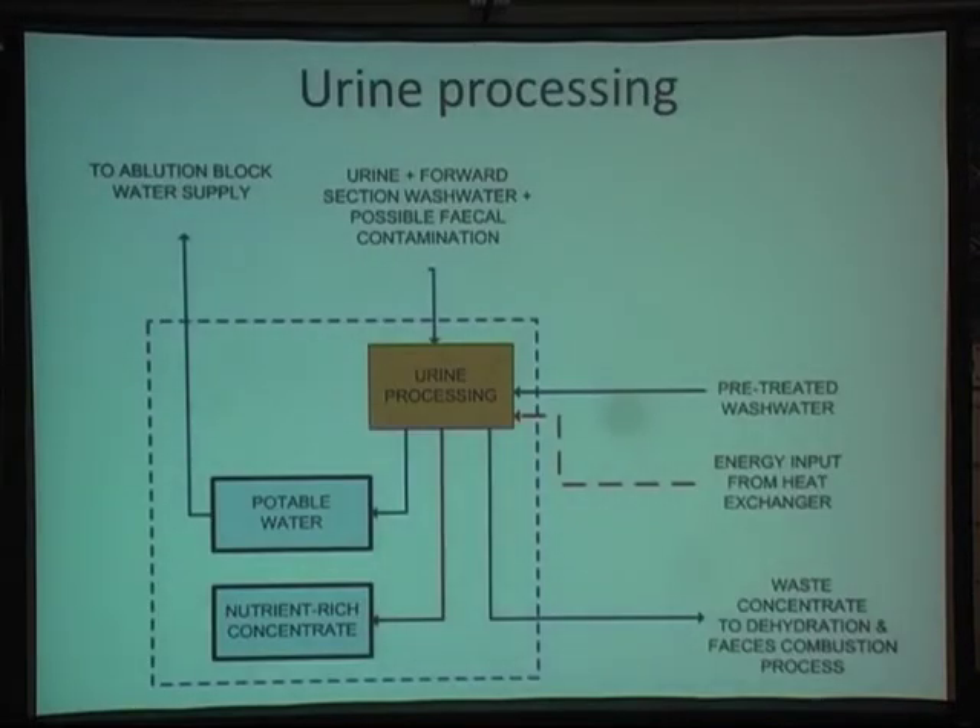Very briefly on the urine processing side: we are looking experimentally at a three-stage membrane process — microfiltration followed by nanofiltration followed by a forward osmosis system. The reason we're considering forward osmosis is that the driving force for it is heat, which we can obtain from another part of our treatment system, and the components of the draw solution could be readily available from the urine stream further along.